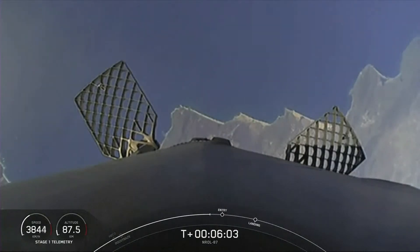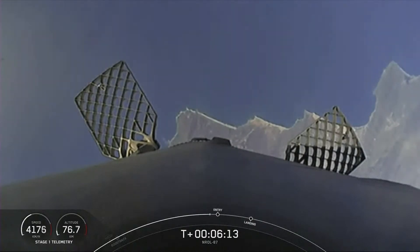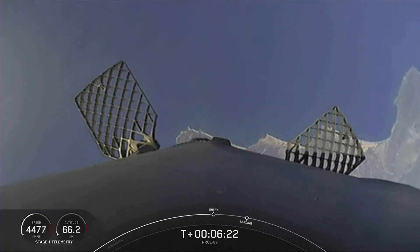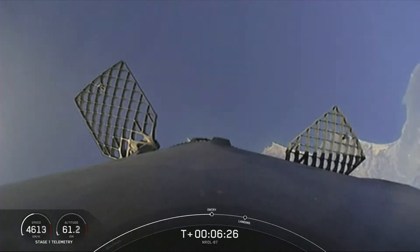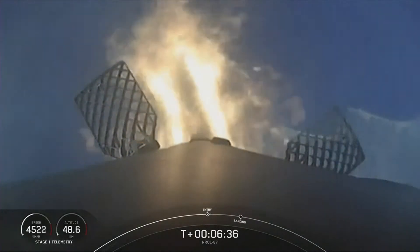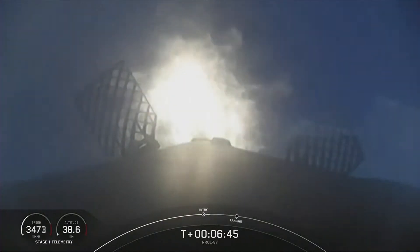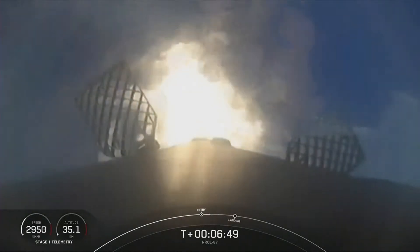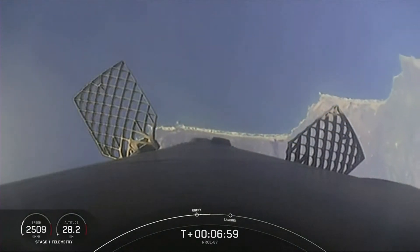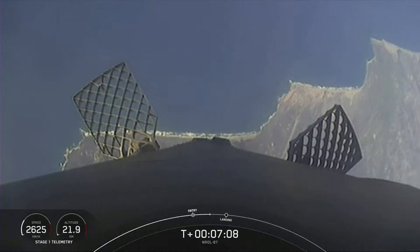We are about 20 seconds away from the entry burn — the second of three burns we will be performing today. This burn is designed to slow the vehicle down significantly. Both vehicles are on a nominal trajectory. The booster is now coming through the thicker part of the Earth's atmosphere, so we're slowing its velocity down with this entry burn. Stage one entry burn startup — the entry burn has begun. The vehicle continues to steer itself for a precise landing back at Landing Zone 4 at Vandenberg Space Force Base.